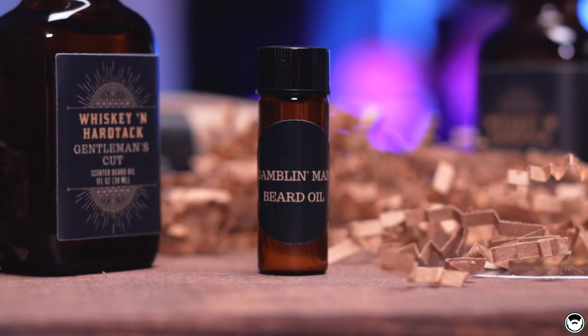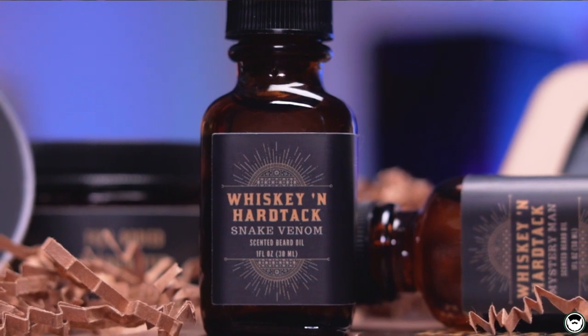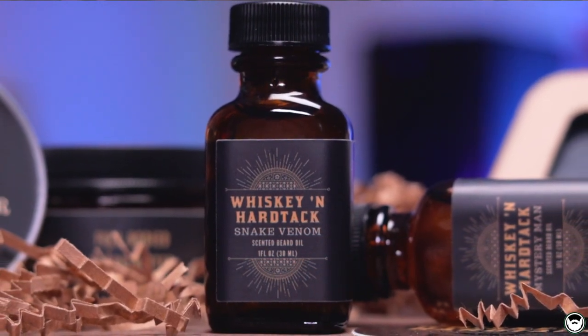If you're not sure what scent profile you want, Whiskey and Hardtack offers a sampler kit where you can pick five beard oils that come in small vial containers, so you'll get a good idea of the scent before investing in a full size — I think that's a great option. The first scent I have to go over is called Snake Venom. This is my favorite scent from Whiskey and Hardtack. It has a scent profile of rosemary, tea tree, sage, and fir needle — a fresh, invigorating, woodsy type scent.